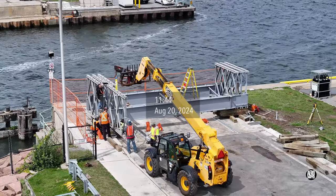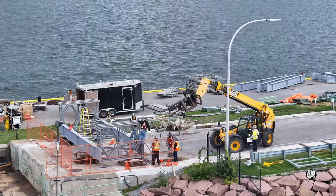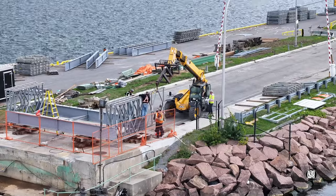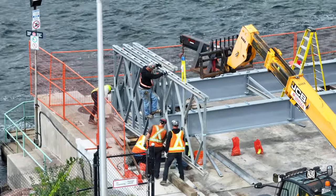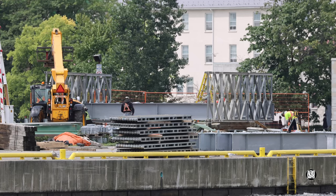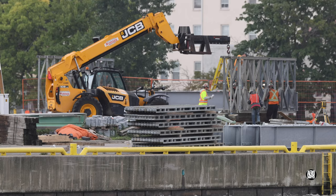Returning to the site from a short break, it was quite a surprise to see a bridge taking shape. It's easy to understand the application of the term modular. It was a day of mixed weather, beginning in sunshine and giving way to occasional showers, but nothing interrupted the steady march of progress.